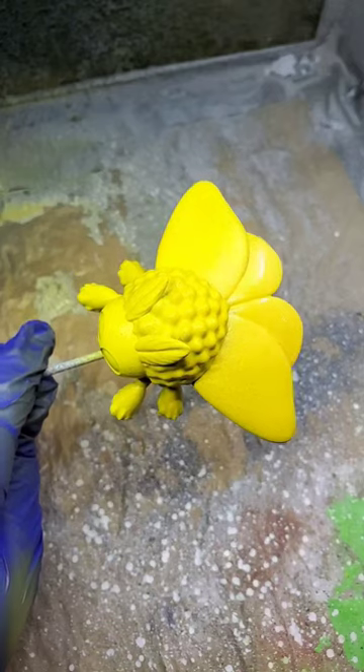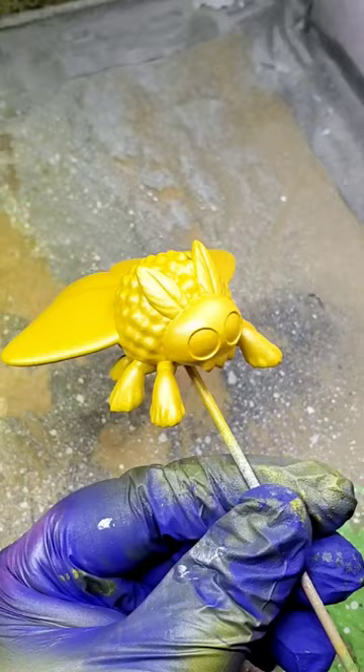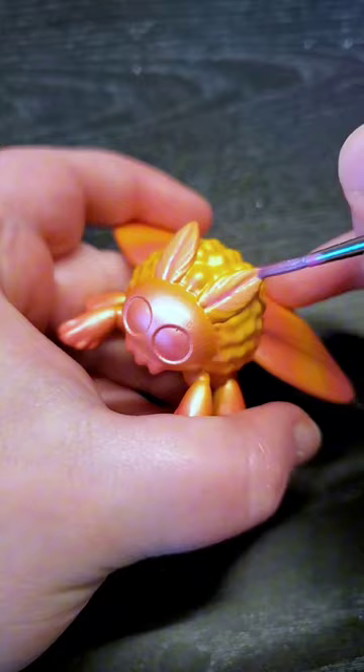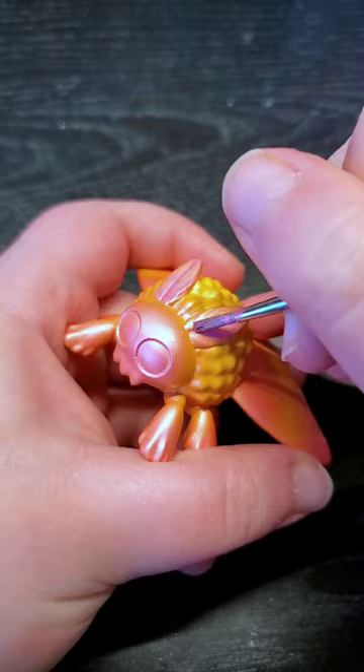Do you know about rosy maple moths? It's hard to believe that a moth that looks like something from a princess storybook actually exists, but they are in fact real and also very cute. Their bright coloration is actually a type of camouflage — they vaguely resemble some types of maple seed that turn pink as they mature, which helps them blend in and hide from predators.